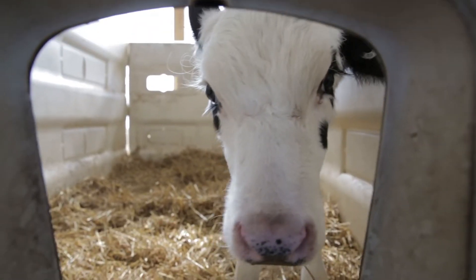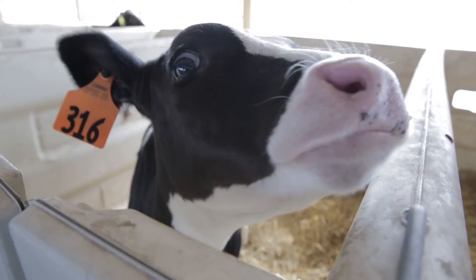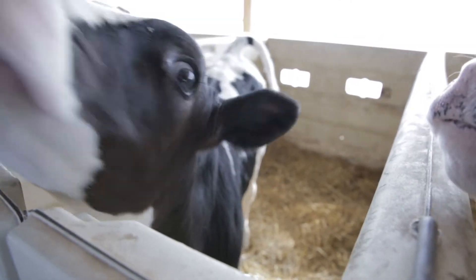The calf's livelihood and costs are very important when we look at the overall dairy operation, and of course it's in their best interest to make sure that that animal has a high production potential when it enters into the lactation herd.